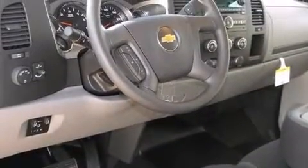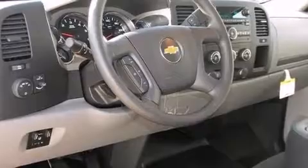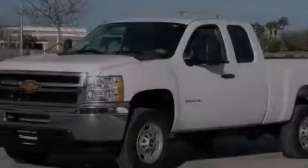Tinted glass, 4-wheel disc brakes with ABS, a keyless entry system, and an auxiliary power outlet.